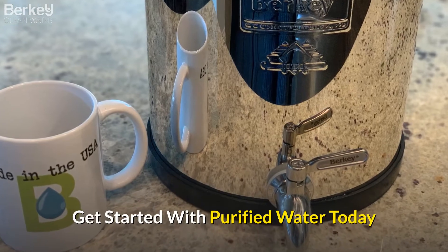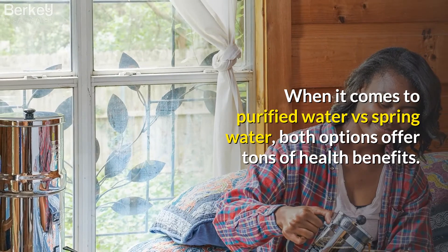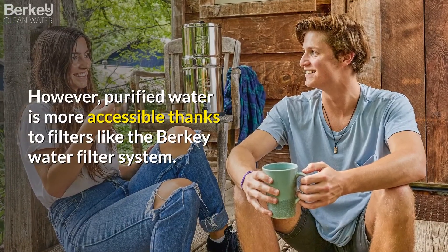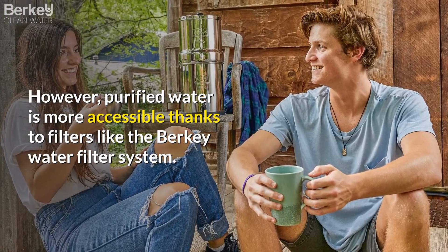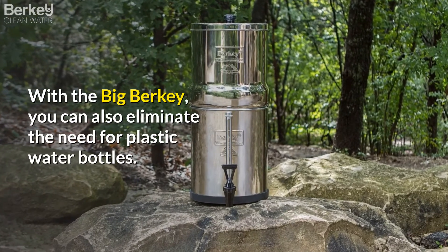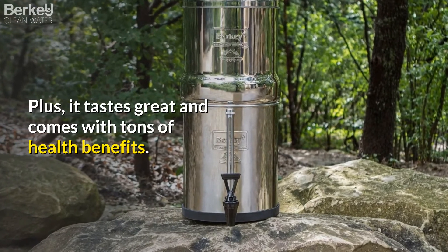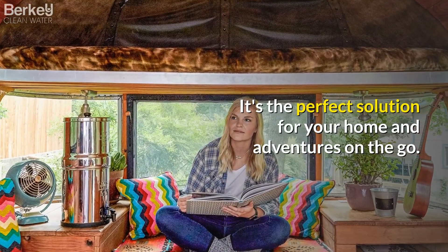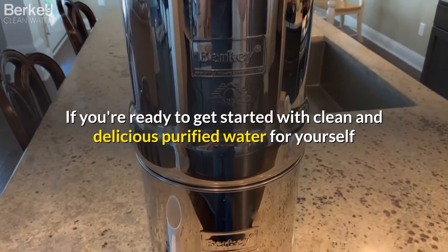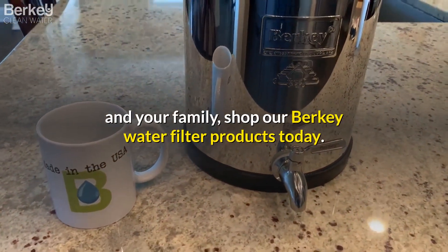Get started with purified water today. When it comes to purified water versus spring water, both options offer tons of health benefits. However, purified water is more accessible thanks to filters like the Berkey water filter system. With the Big Berkey you can also eliminate the need for plastic water bottles. Plus, it tastes great and comes with tons of health benefits. It's the perfect solution for your home and adventures on the go. If you're ready to get started with clean and delicious purified water for yourself and your family, shop our Berkey water filter products today.